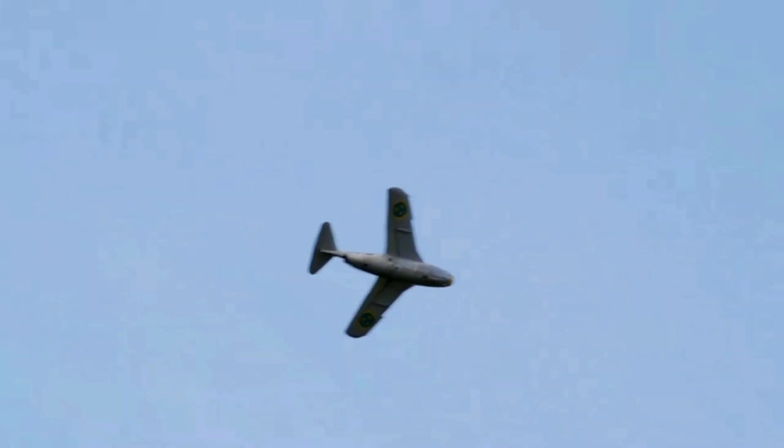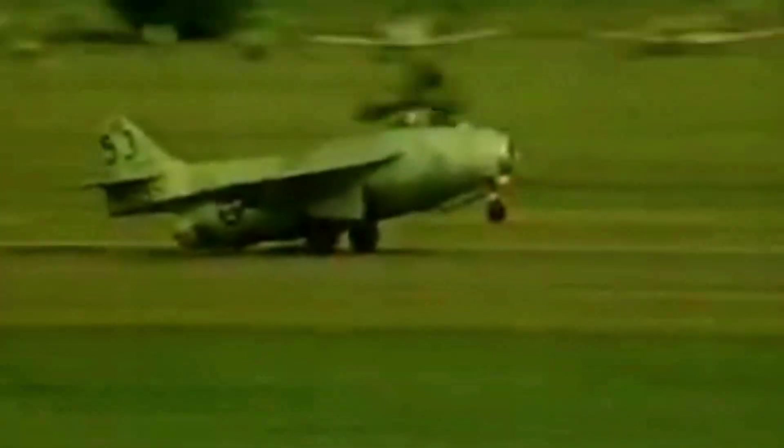However, the aircraft also had some drawbacks, such as a high landing speed, a long takeoff run, and a tendency to pitch up at high angles of attack. These issues were later resolved by adding wing fences, flaps, and a stabilizer trim.